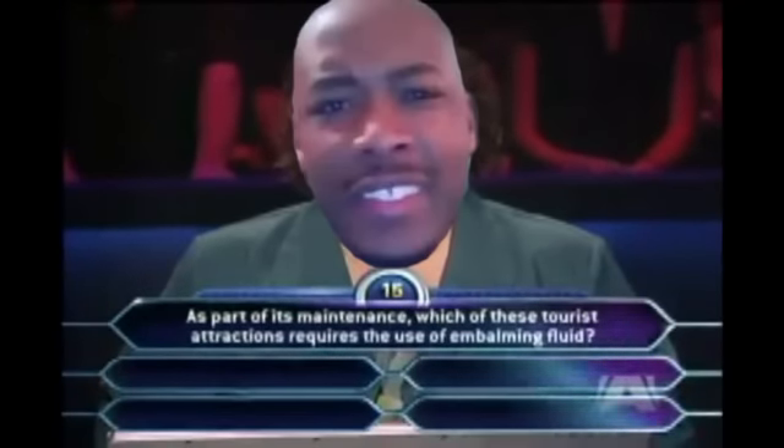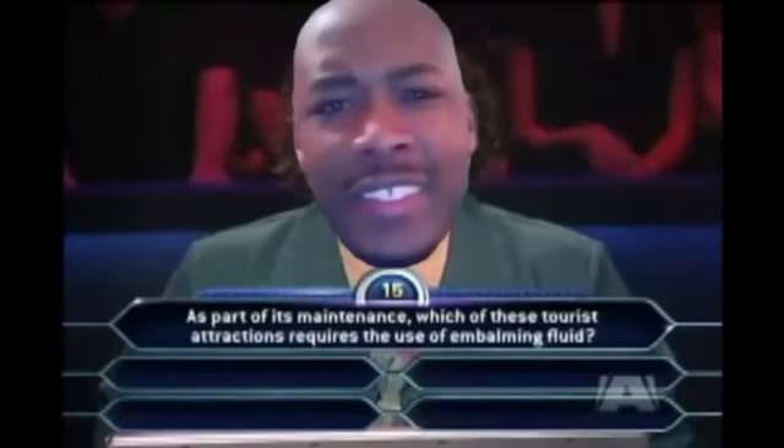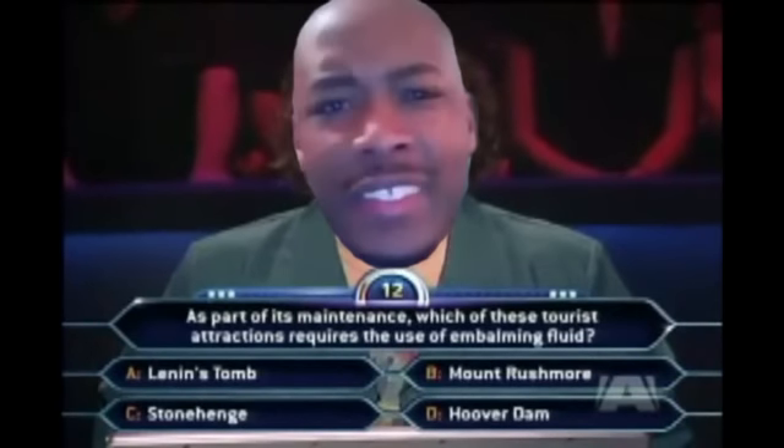As part of its maintenance, which of these tourist attractions requires the use of embalming fluid? Lenin's Tomb, Mount Rushmore, Stonehenge, Hoover Dam.